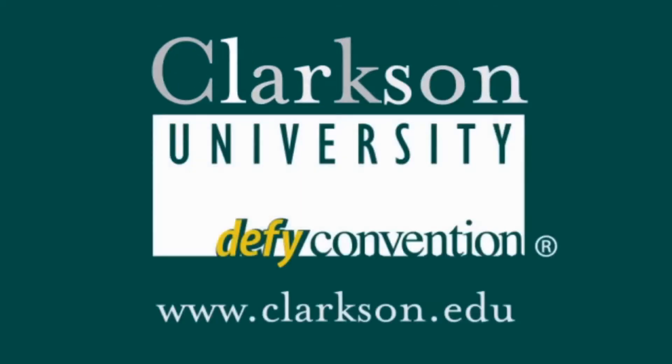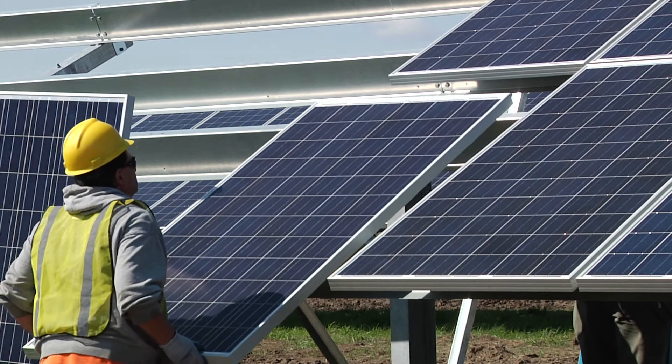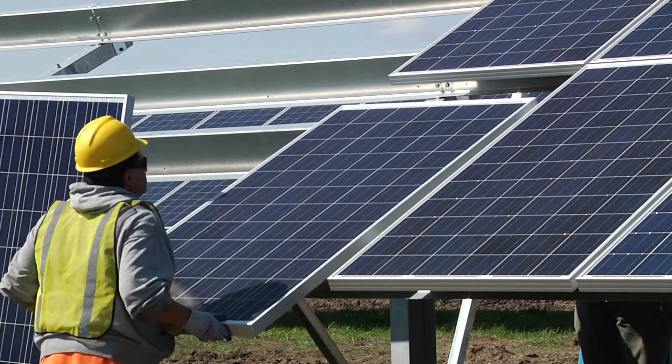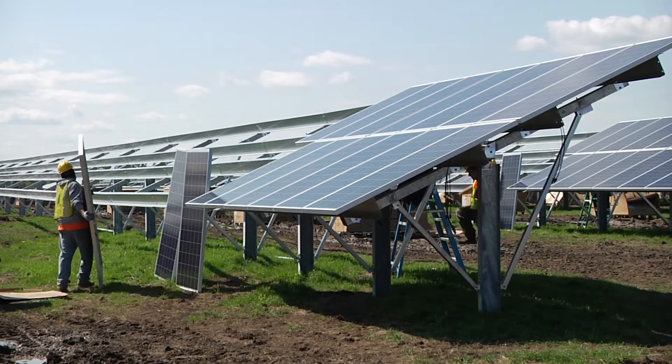When the project's complete, there'll be roughly 7,700 solar panels in place, producing roughly 2.8 million kilowatt hours of power annually.